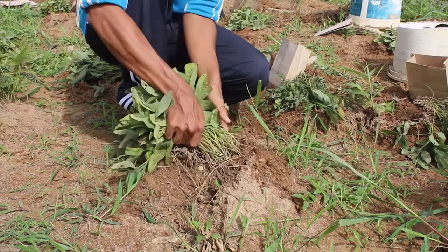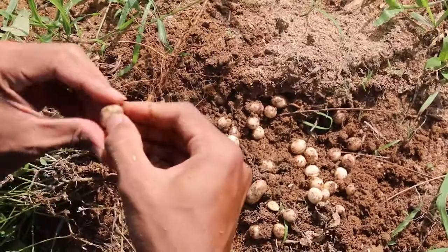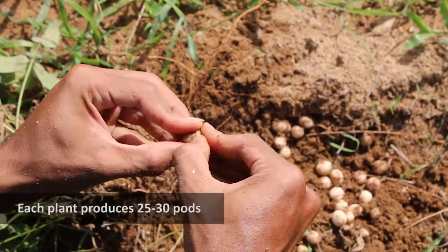The pod reaches its mature size about 30 days after fertilization. Each pod will contain one or two seeds that are round, smooth, and very hard when dried.